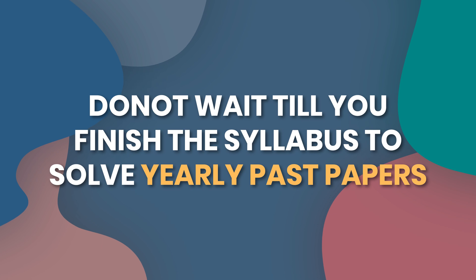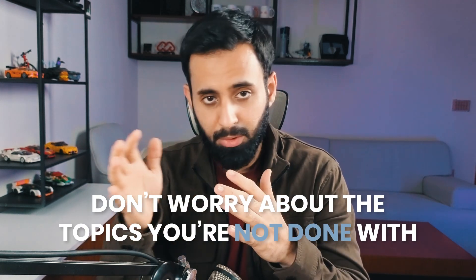Tip number two: do not wait until you finish the syllabus to start solving yearly past papers. A lot of students make this error — by the time they finish the syllabus, it's already too late and they don't have enough time to get comfortable finishing the paper in time. As soon as you're done with 40-50% of the syllabus, start solving yearly past papers, doing only the topics you've covered. Start with the recent ones — start with 2024. Don't worry about a magic number of how many years to solve; just focus on getting used to solving questions the way you will in the actual exam.